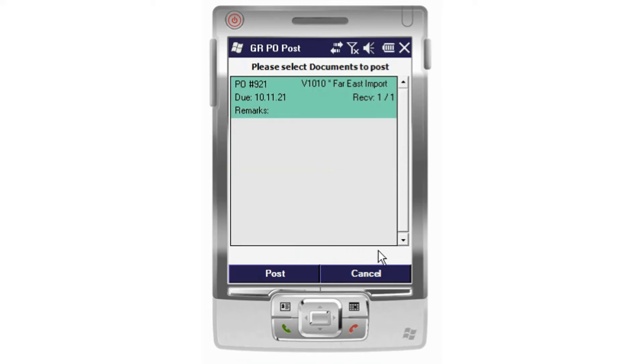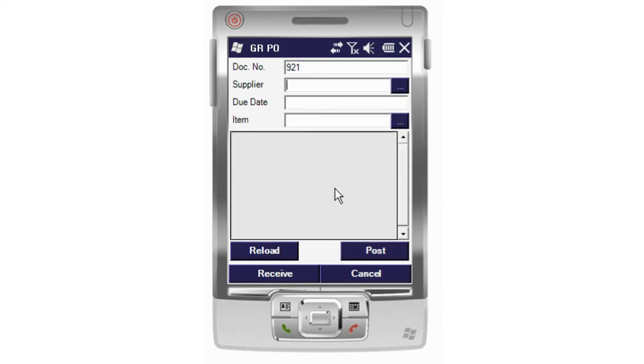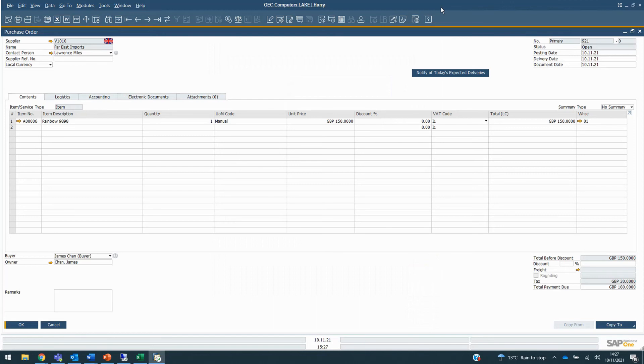I'm then going to go ahead and post this. It's given me a quick overview to say this is purchase order 921 from Forest Imports, due on this date. We received 1 of 1 and any remarks are correct. So if we had made any mistakes at this point — maybe inputted a number incorrectly — that can be managed here as well. I'm going to post that to my SAP Business One system. You can see it's now correctly posted through and been sent to SAP Business One. If I refresh the purchase order, you can see it's now grayed out — it's a closed document because it's been receipted in and no more action is required.